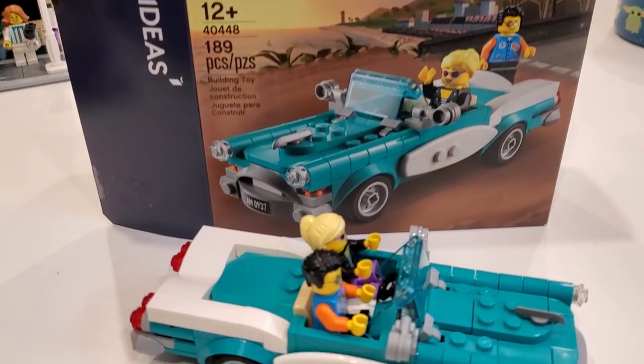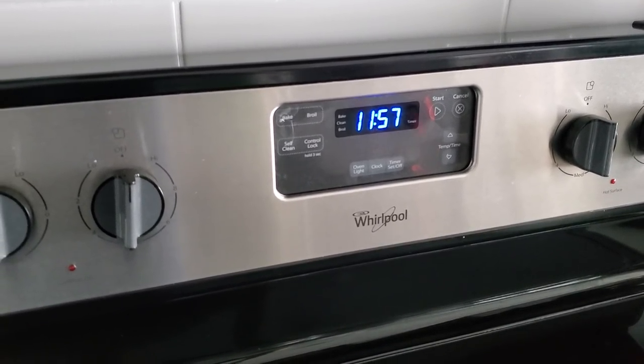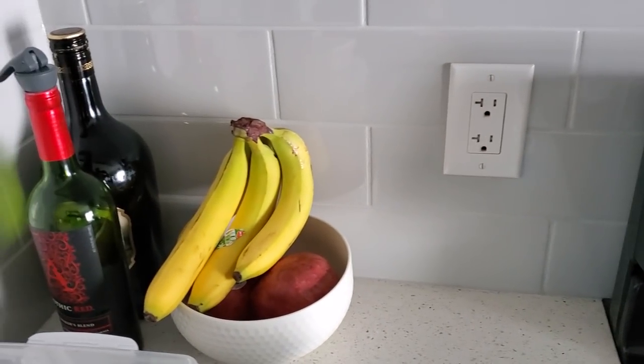Hell yeah, this car looks awesome though. It took the 15 minutes we had to make TikToks and talk to people on Discord. Now it's 11:57 and I guess I'll just eat a banana.